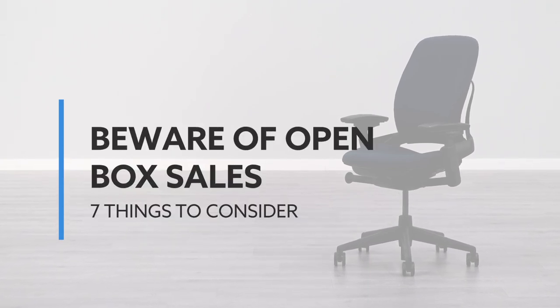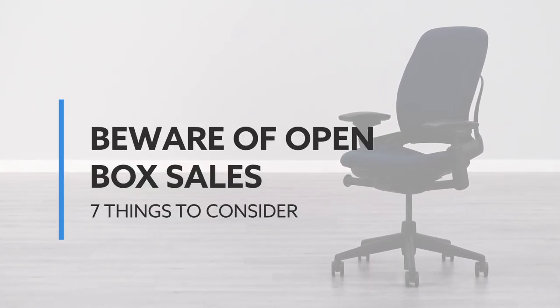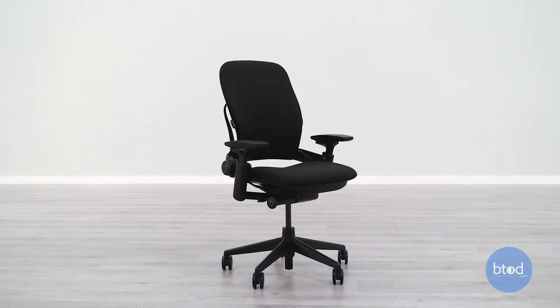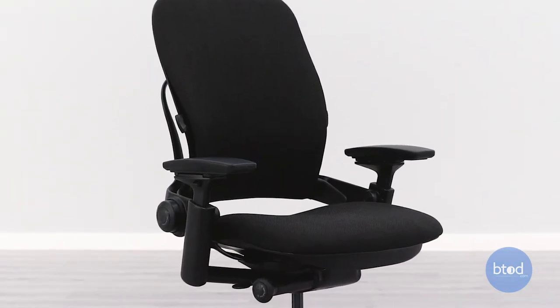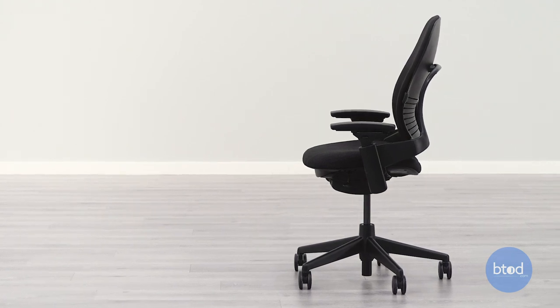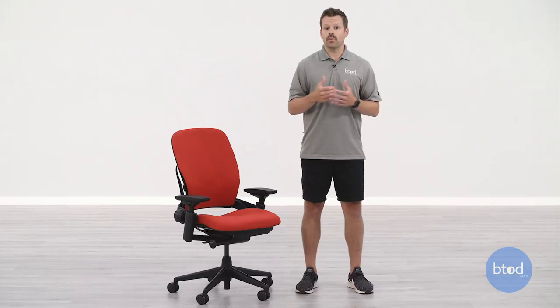When shopping for your next used Leap V2 online, you absolutely must be aware of the 'open box' terminology used by many resellers. This is probably one of the most disingenuous things we find — open box generally means something that's been lightly used, put back in its original packaging, and sold again. But most used chairs being sold online are at least five years old and potentially as old as from 2006, meaning the chance that the chair is lightly used and in its original packaging is almost impossible.